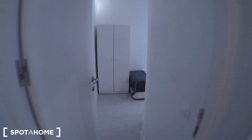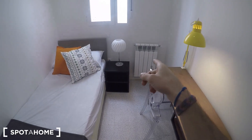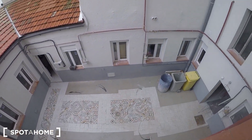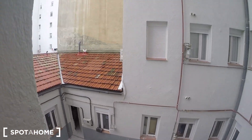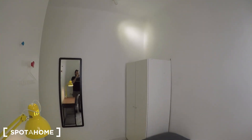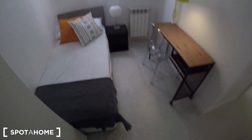Let's continue with the bedrooms. This is bedroom three, at the end of the property. It has a standalone wardrobe, single bed, desk, heating unit, and nightstand. The views are to an interior patio. Even on a cloudy day like today, you can see that you still get natural light — so imagine what it's like on a sunny day.